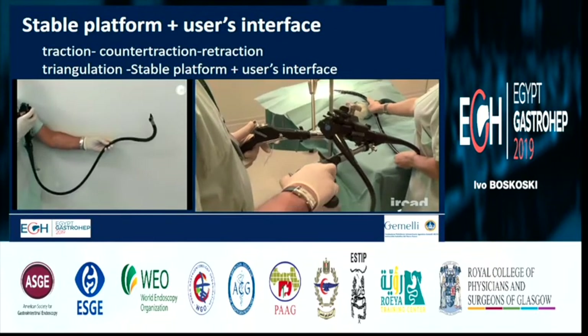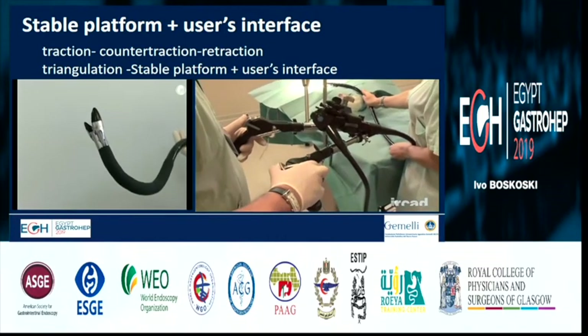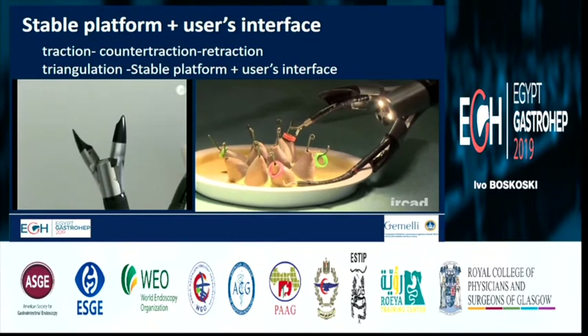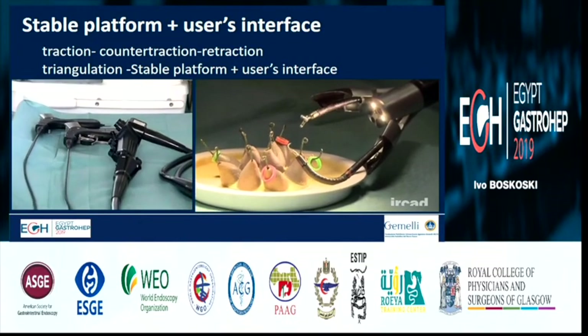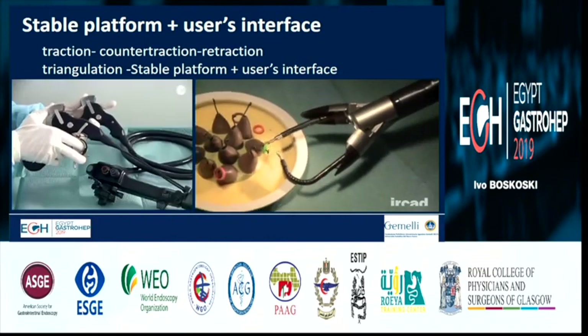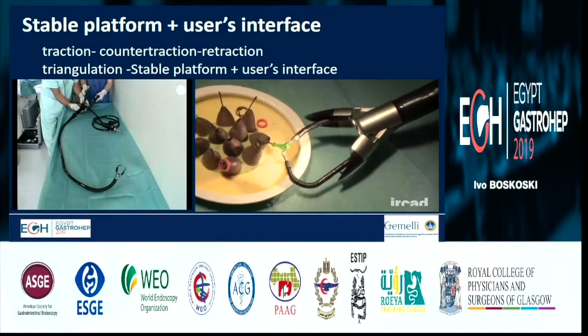You can see here how robots work. This is a stable platform user's interface with traction, contra-traction, and retraction. This is the ISIS robot from Strasbourg, developed by Storz and IHU in collaboration with the University of Strasbourg. You can see all the fine movements that can be done.